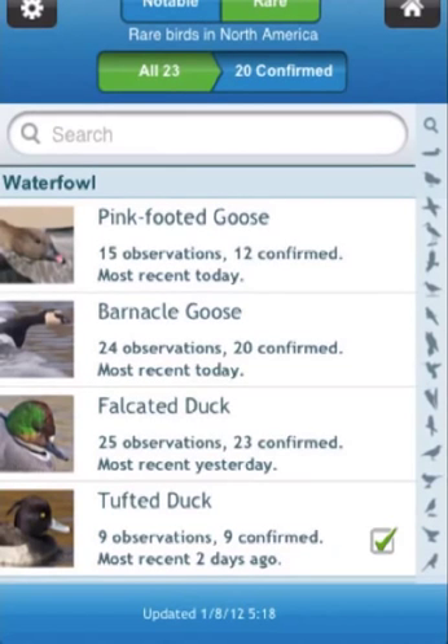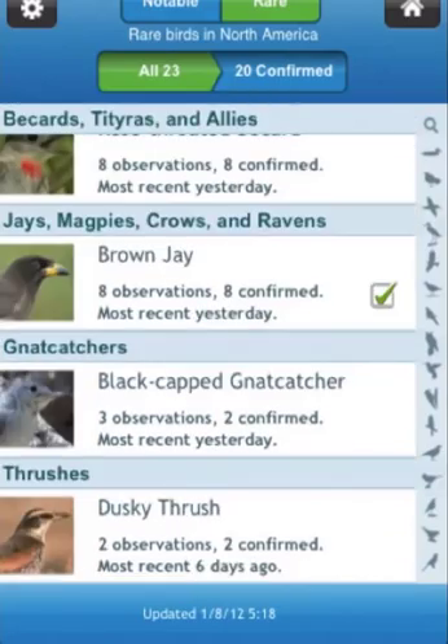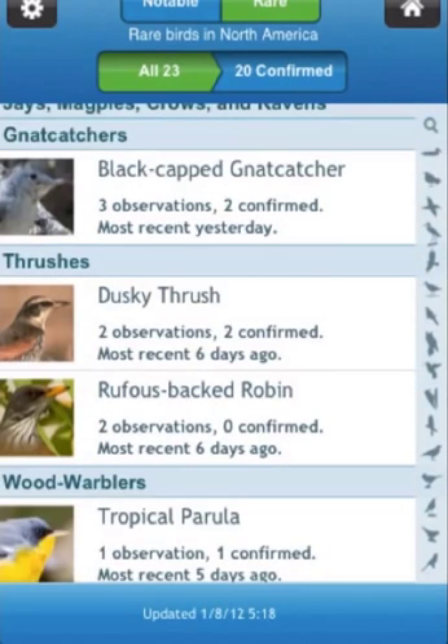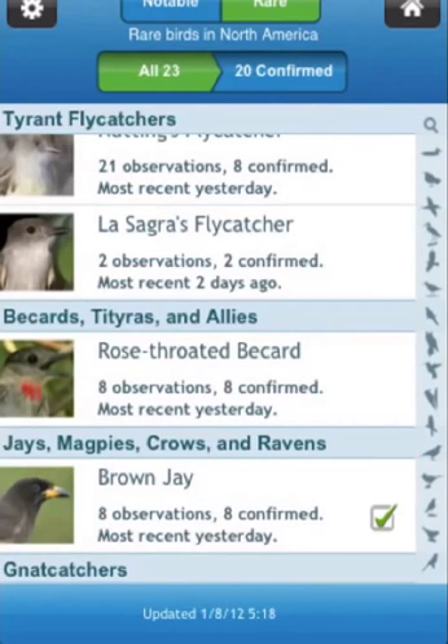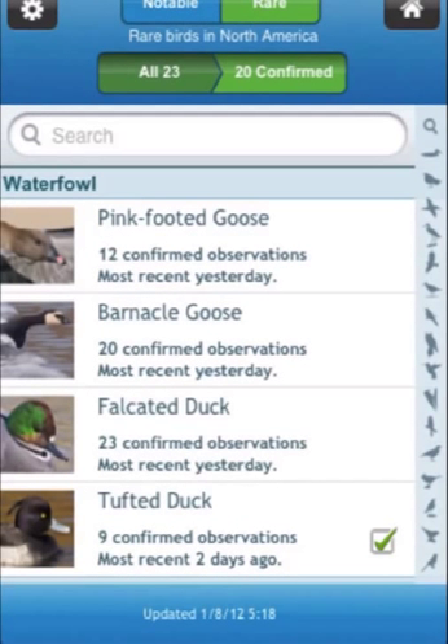The screen shows that there are 23 rare species that have been reported within the last week, and that 20 of them have been confirmed by eBird editors based on the information provided to them by the birder who found the bird.